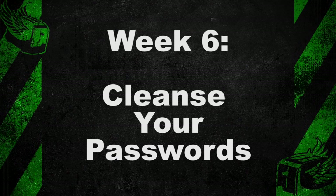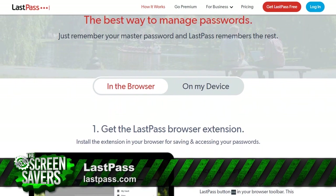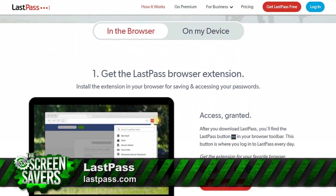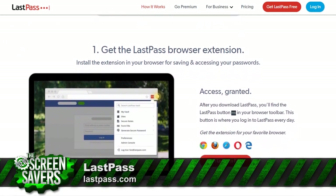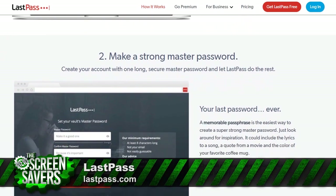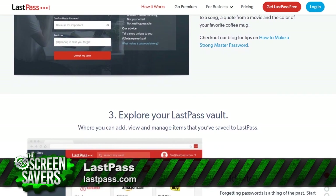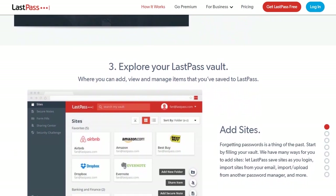The best way to cleanse your toxic password practices is to use a password manager. My favorite is and has always been LastPass. LastPass lets you store all your passwords in one secure place, so you only have to remember one password — your LastPass password. Don't ever forget that. LastPass will also create secure passwords for you depending on the requirements of the site. You can store profile and credit card information, so you can create accounts and pay for things all over the internet in just a few clicks.